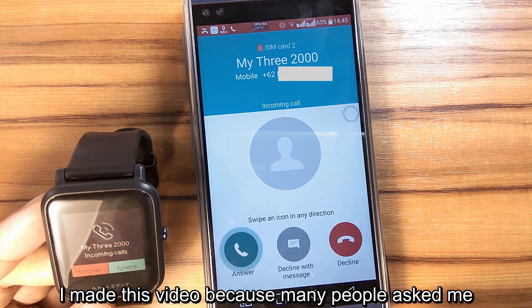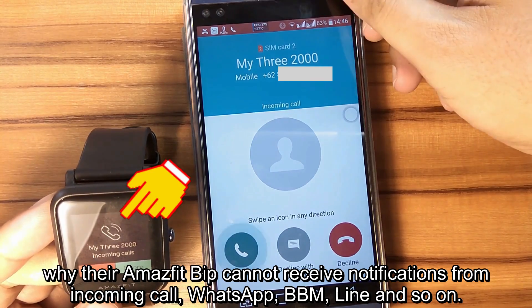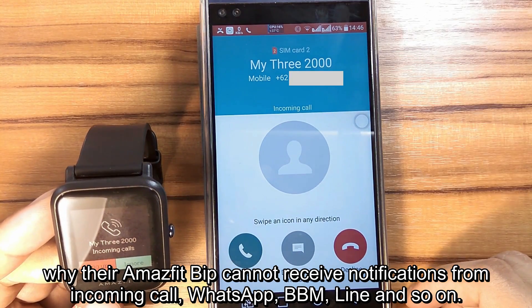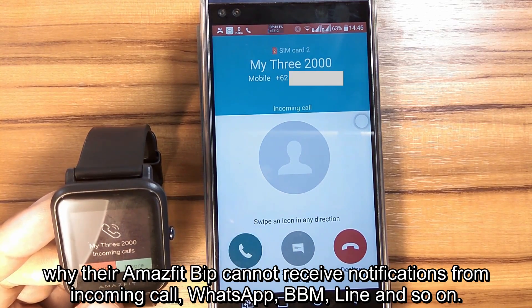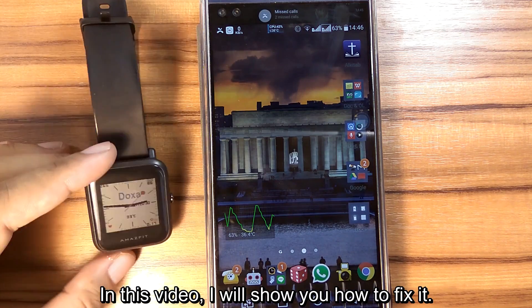I made this video because many people asked me why their Amazfit Bip cannot receive notifications from incoming calls, WhatsApp, BBM, Line, and so on. In this video, I will show you how to fix it.